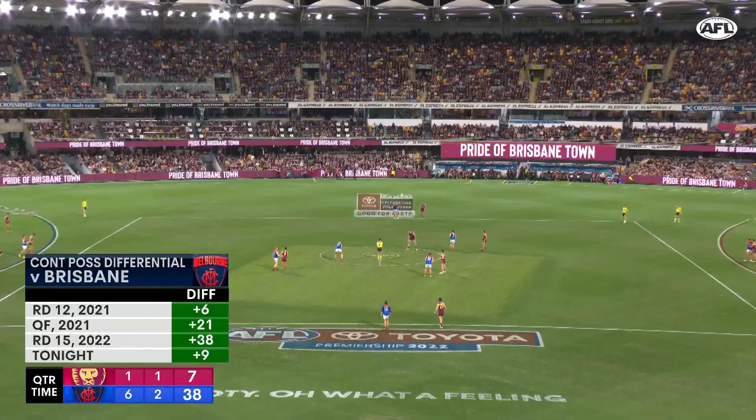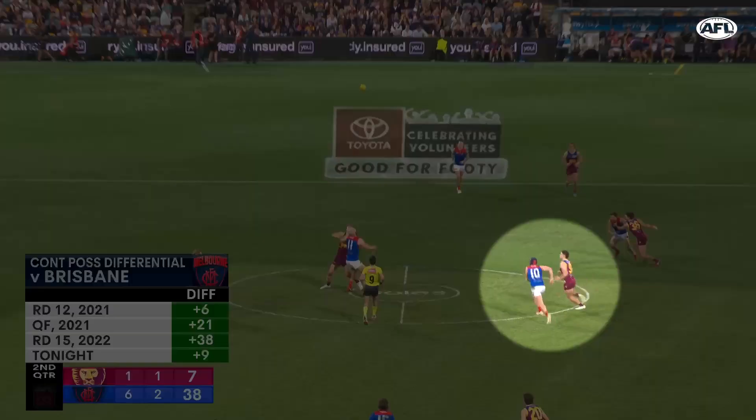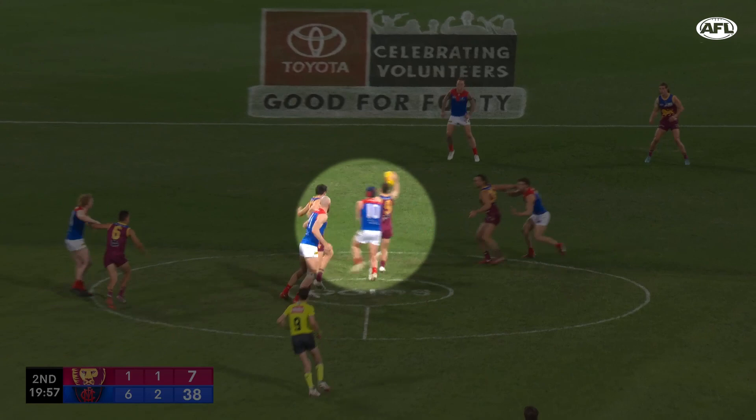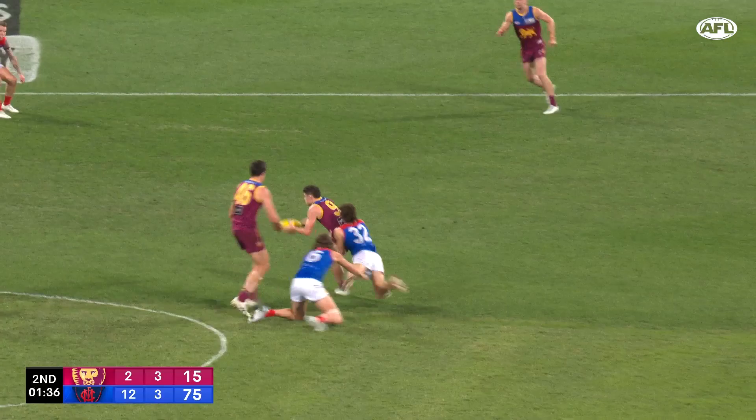At centre bounces, Brayshaw did a great job of getting into Neal's chest first up. Then he chooses to stick with him tightly, so he makes sure if Neal does get the footy, his possession is never clean. I also thought Tom Sparrow did a really nice job of that when he was given a chance.